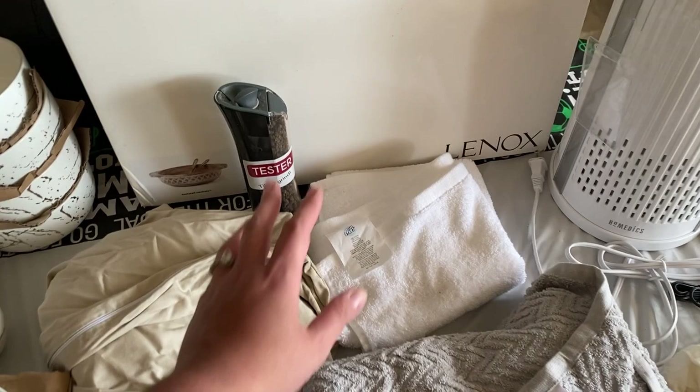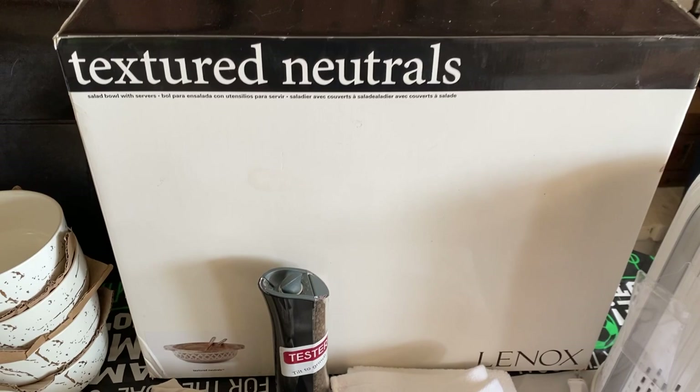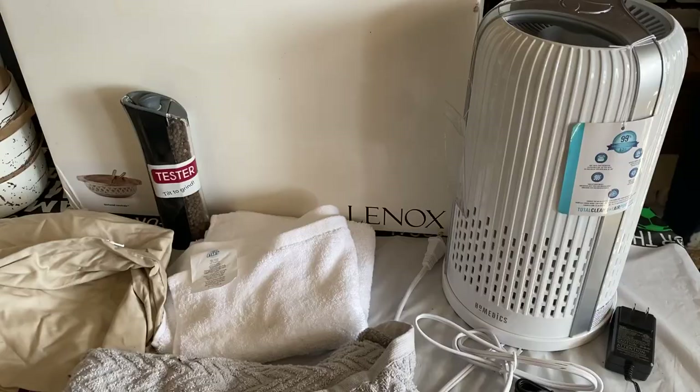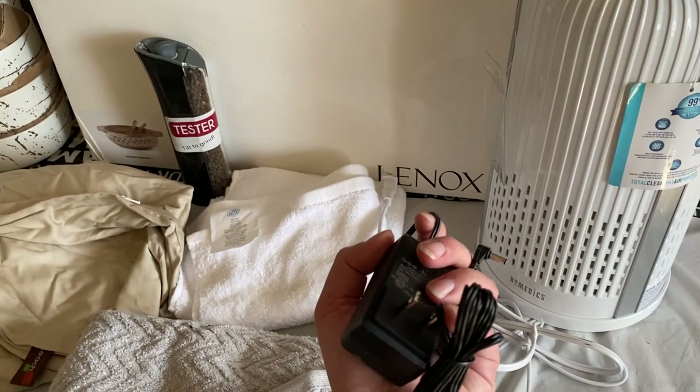Then we have this Lennox beautiful wooden set — a salad bowl with servers. I looked up the price and it was $75, which is amazing. And finally we have this HomeMedx air purifier. They did not cut the cord, which is great. I also picked up a cord because if I find a different item that needs it, I can always just use it. Pretty great score from the Bed Bath & Beyond dumpster.